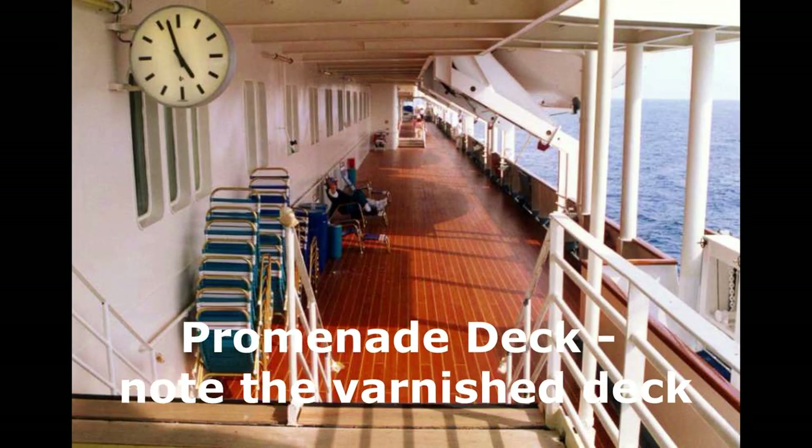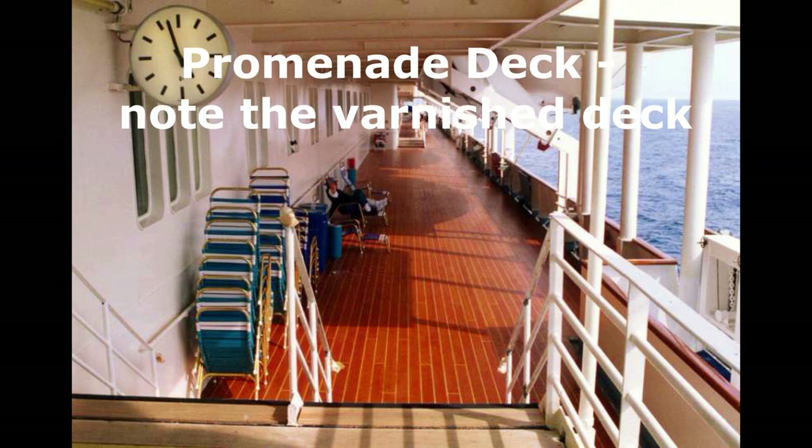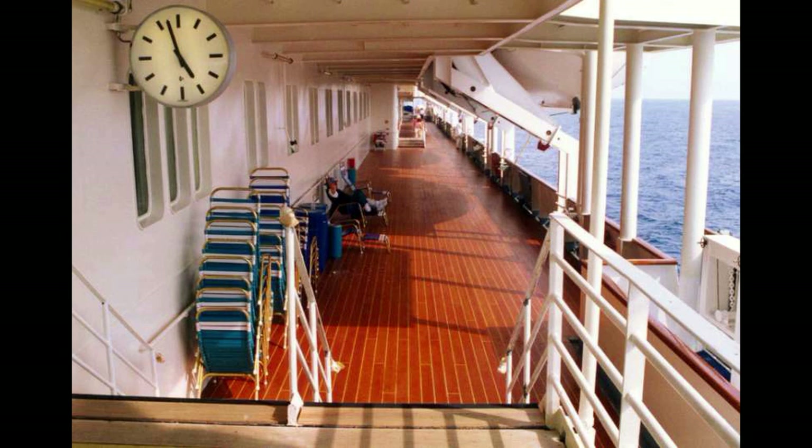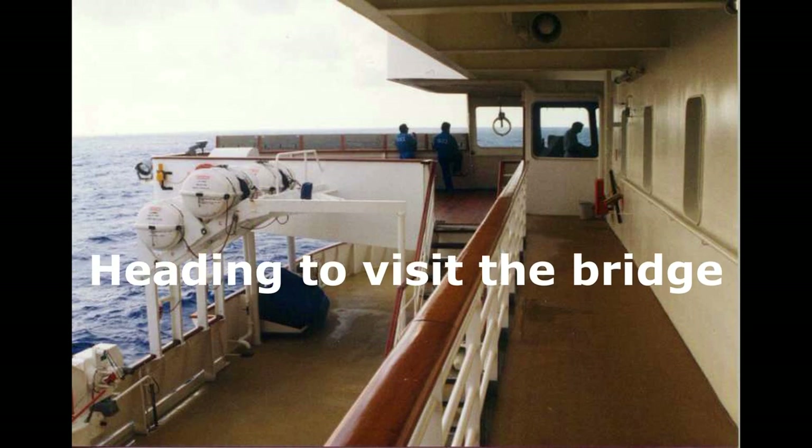Another thing I thought was beautiful was the varnished decks. However, in all practicality, they turned out to be slick when they got wet and people were falling down. So that was something the cruise line later changed on other ships.